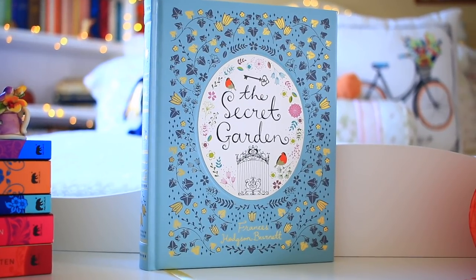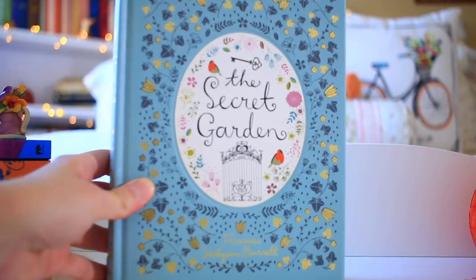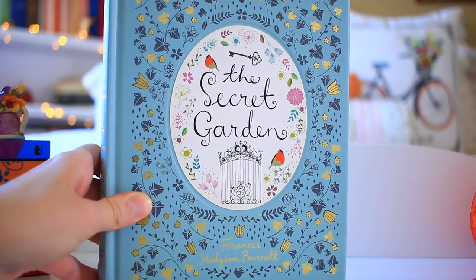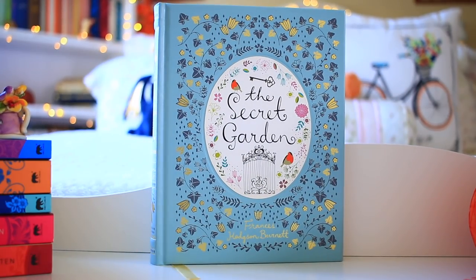Next up here is the hardcover Barnes & Noble classic edition of The Secret Garden. I fell in love with this edition as soon as I saw it and knew I had to have it. I loved this book as a child, and this cover is just so cool — it's kind of shimmery, has gilded pages and a built-in bookmark. So I always display this one because I just find it to be really, really pretty.